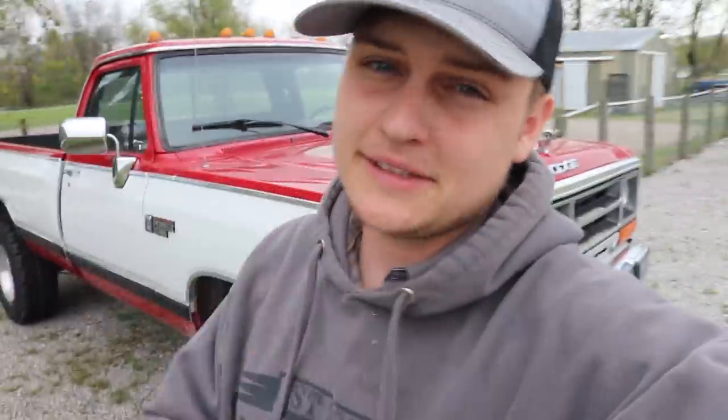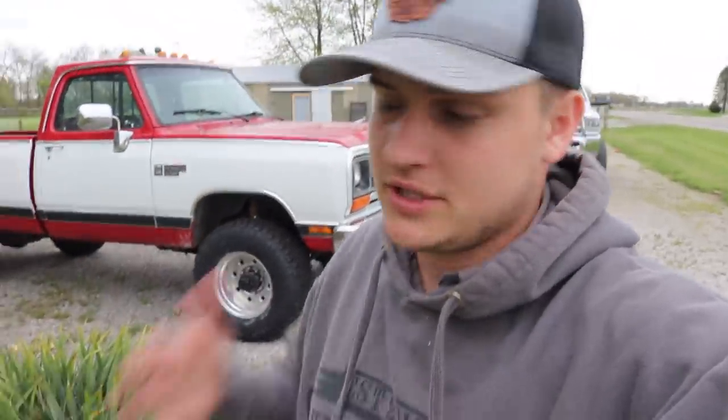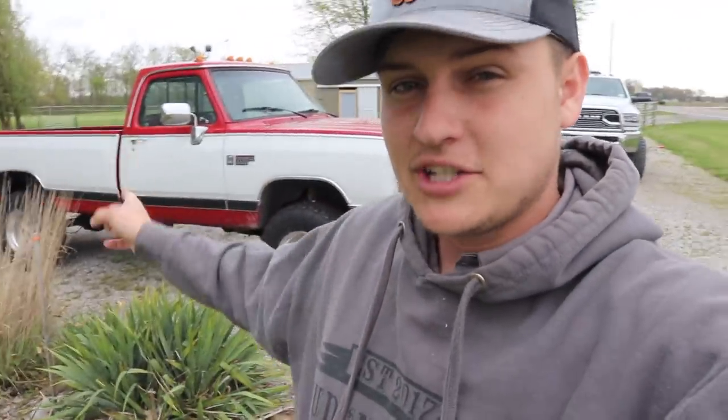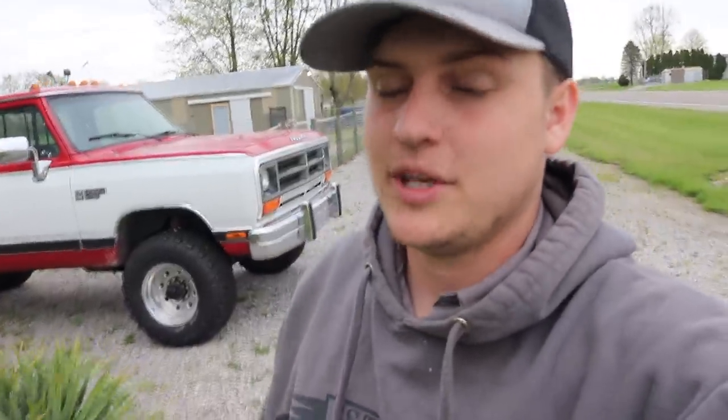Truck and trailer are all loaded up, strapped down, chained up, ready to go. But this is the last chance for me to tell you to enter to win this giveaway truck before it's gone - it ends tomorrow May 7th at 11:59 PM, which is basically midnight. We have a 20x entry deal we've never done before: every $5 you spend on any of the apparel - hoodies, hats, shirts, keychains, lanyards - is 20 entries towards winning this truck plus $5,000 cash.